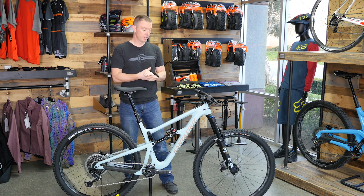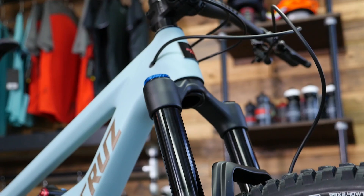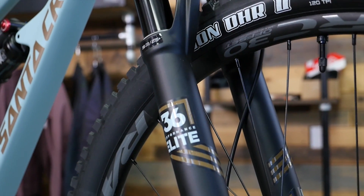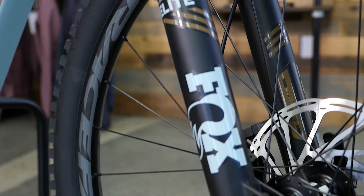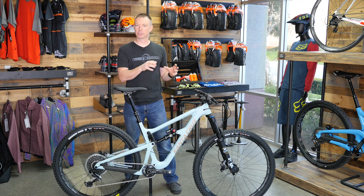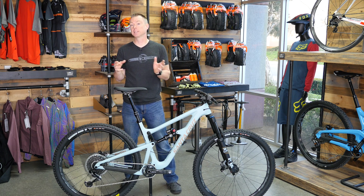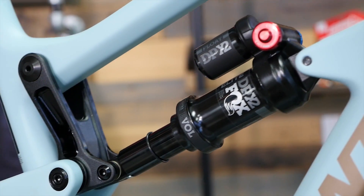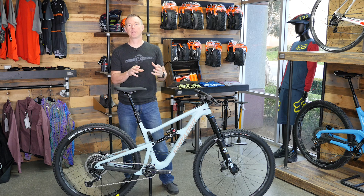Speaking of suspension, they've done a clever thing here. They're using a Fox Performance 36 Elite fork, which is unique because it's essentially the same internals as the factory-level fork — so you're getting a Grip 2 damper. You don't get the Kashima coating, but it's a great value that allows them to spend money somewhere else on the bike. They're pairing that with a Fox DPX2 Elite rear shock. The reason they've chosen this instead of an X2 or a coil is because of the suspension curve on this bike — that lower air volume canister is probably going to give you better overall performance.